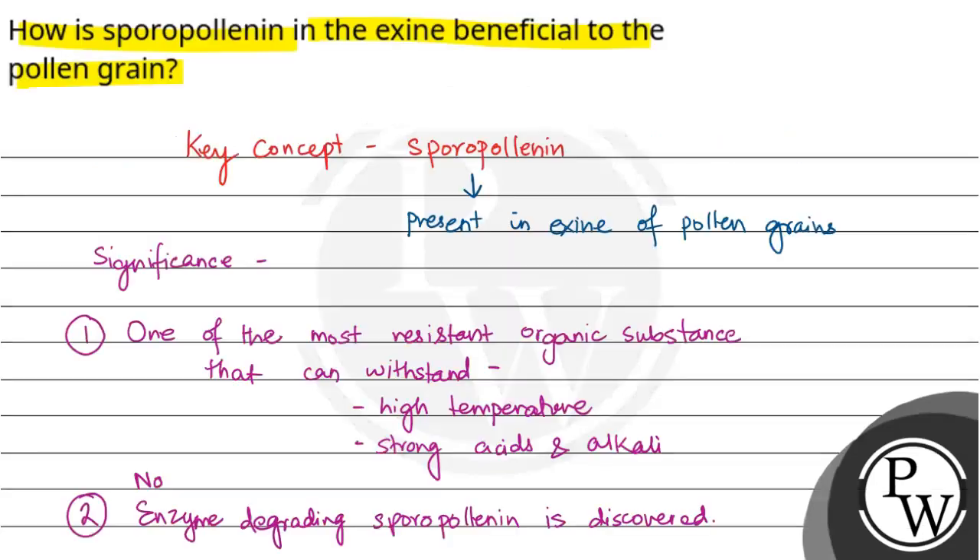So, the main function of sporopollenin is that it helps the pollen grains to be well preserved. Hope you understood well. Best of luck.